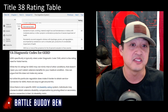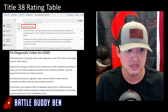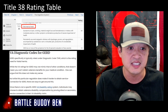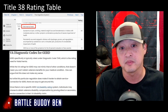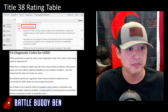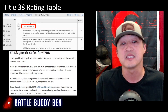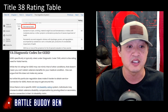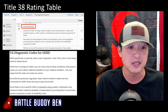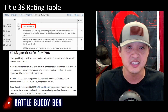GERD is specifically rated under diagnostic code 7346, which is the rating for hiatal hernia. While the VA rating for GERD may not mimic that of other conditions, that doesn't mean you can't obtain veterans benefits for your medical condition. Since there is not a specific GERD VA disability rating system, individuals may choose to obtain veteran disability compensation by providing direct or secondary service connection in their VA disability claim.